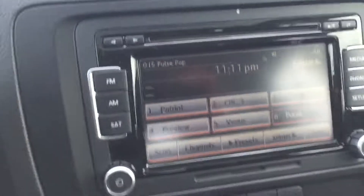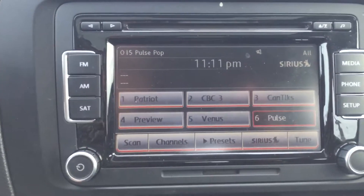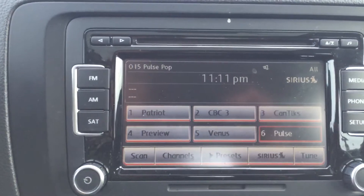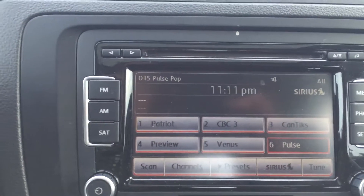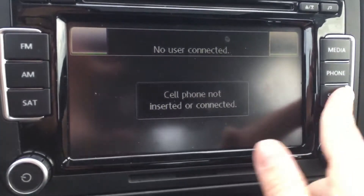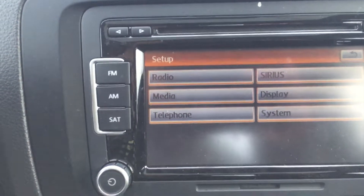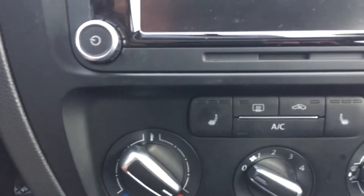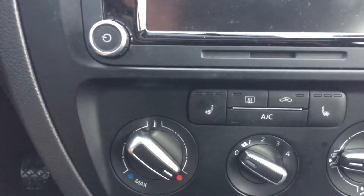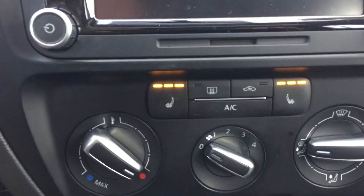Bringing us to our entertainment screen — our touchscreen display — we have AM, FM, and satellite capabilities here, with a CD player up top as well. You can switch it back and forth: we've got the media, your phone, and then your setup options. Just below there we've got an SD card slot.